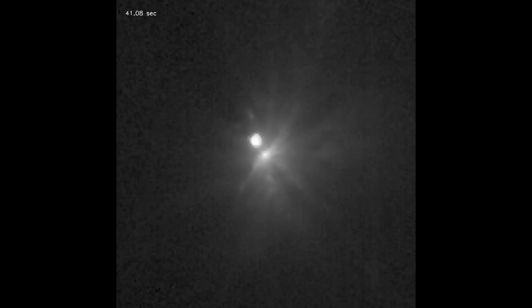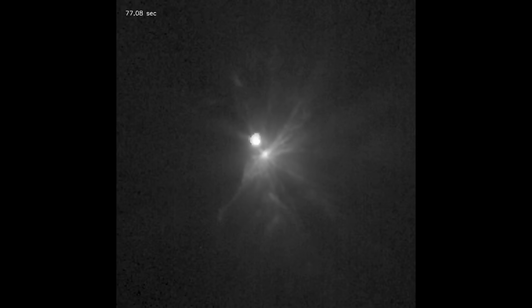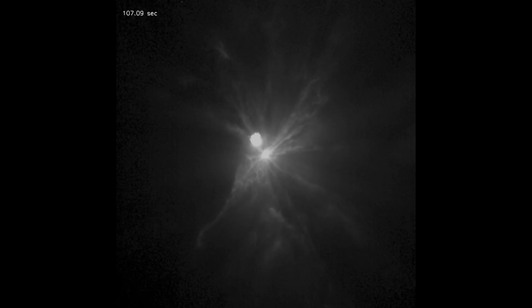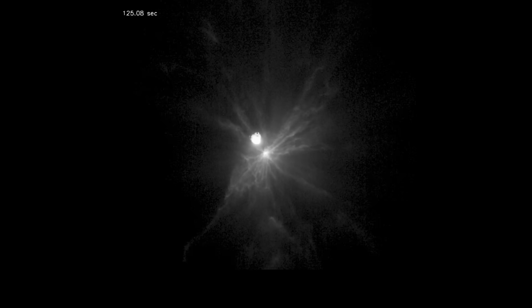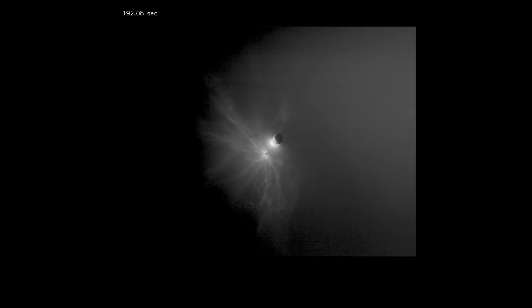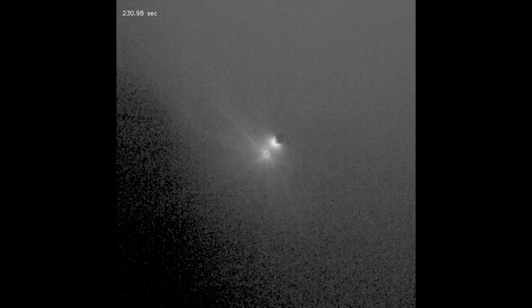It's also tempting to think that as the camera moves over the ejecta sheet, the spacecraft probably flew through it. But given that it's about 50 kilometers out, the ejecta would have to be moving at a couple of kilometers per second. So there might be some small fragments, but they would have to be very, very small — it's unlikely that they would actually hit the spacecraft this far out.